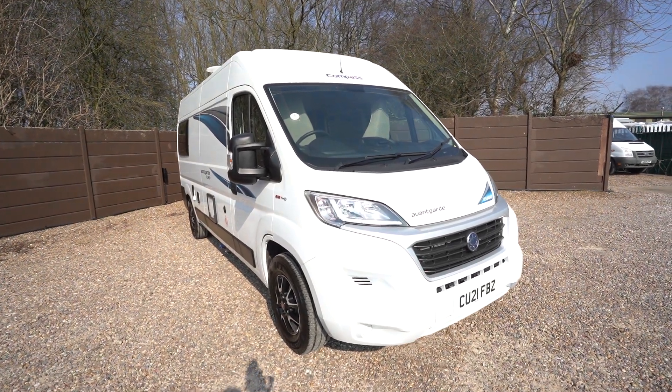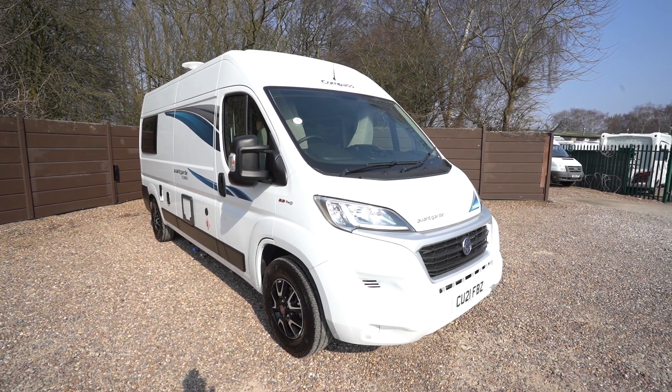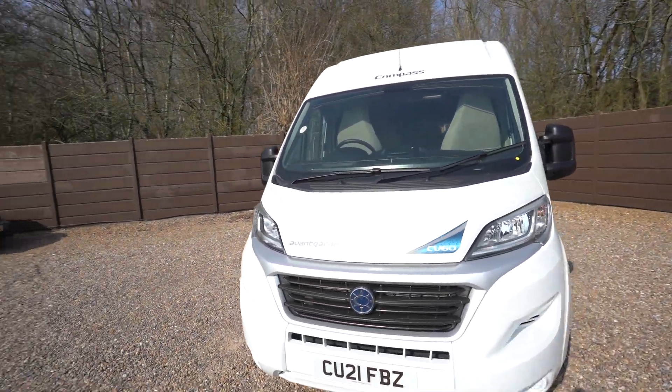Hello everyone, it's Ben from Oaktree here. Today I'll be walking around this lovely Compass Avantgarde CV60. It's on a 2021 registration and it's on the Fiat chassis, 2.3 litre with 140 brake horsepower.